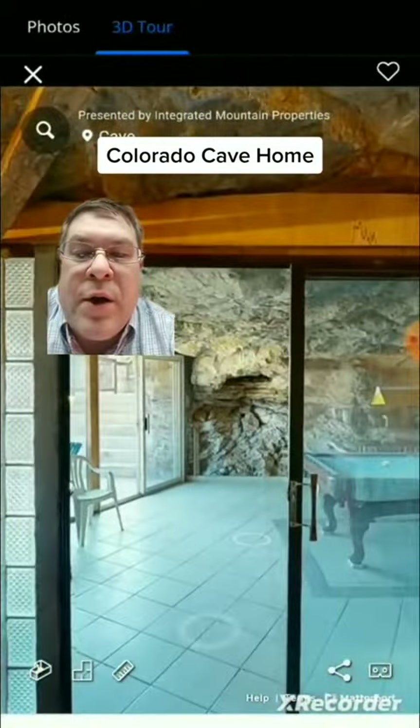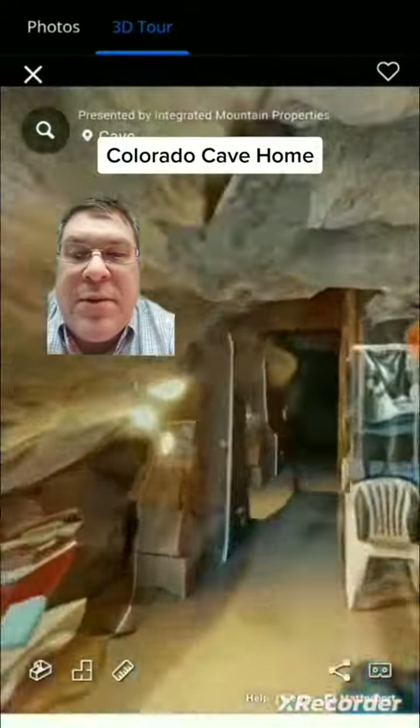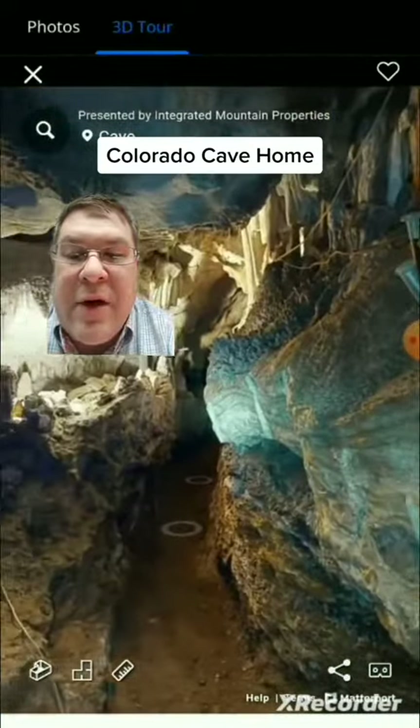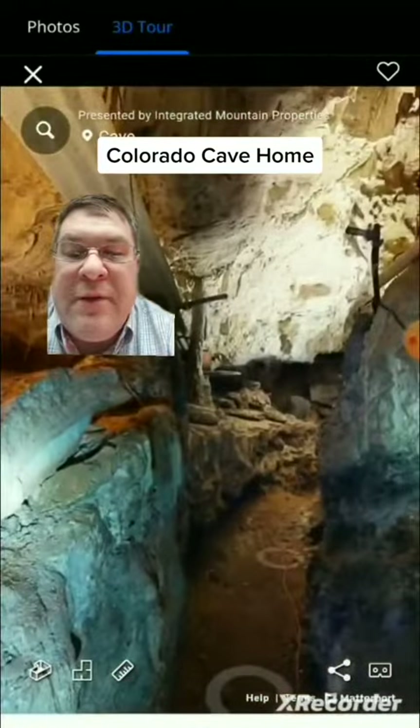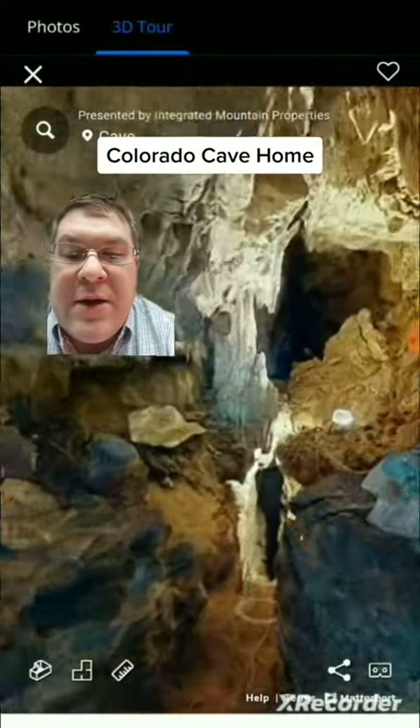We turn around, going back through the rec room, back into the cave itself. You guys tell me — would you live in a cave? They say this property has been lived in for about 40 years. Check out this cave — tell me what you think.